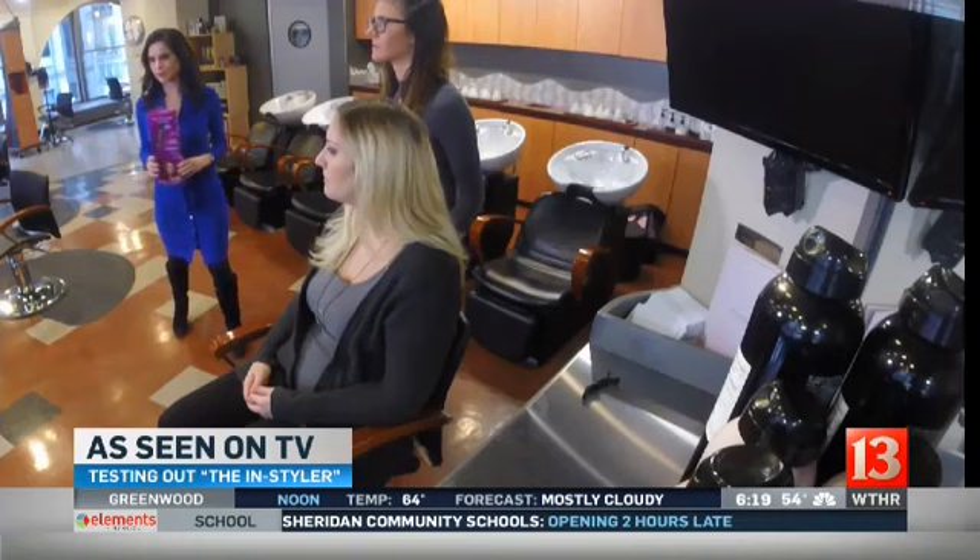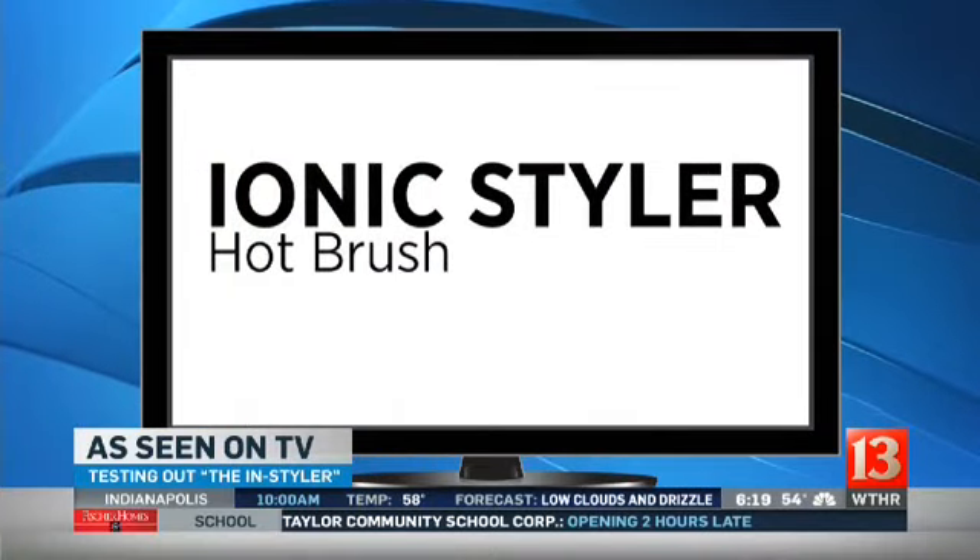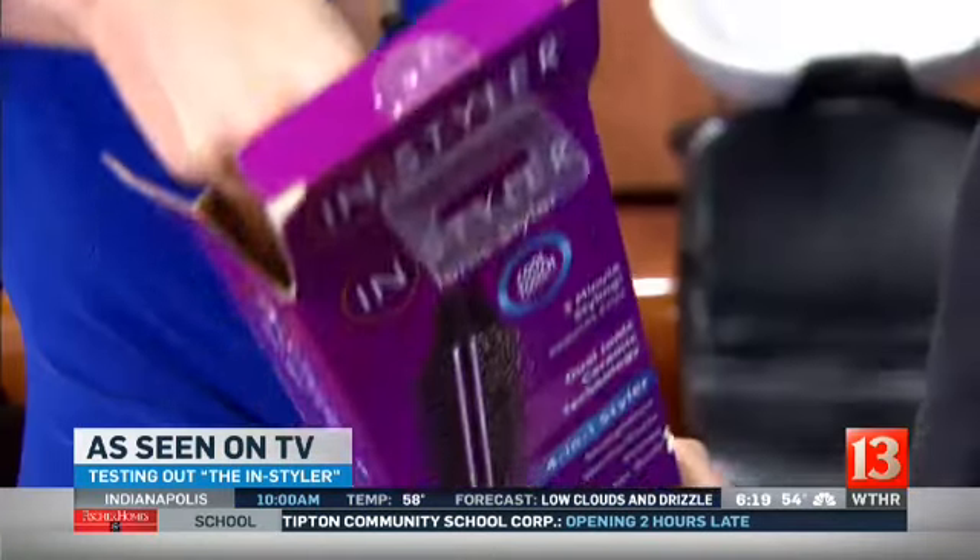To test it out, we are with the experts at Studio 2000. We've got Brooke Baker and our lovely model Brandy. Brooke is our stylist today and we are going to test this out. Have you ever tried one before? No, it will be a first. All right, we'll have to see if it works.